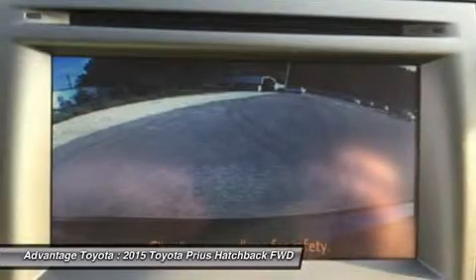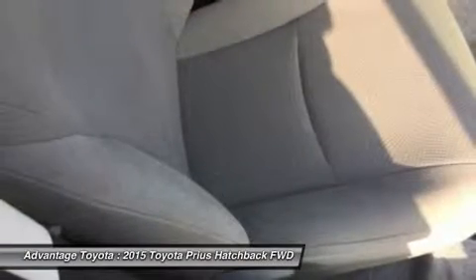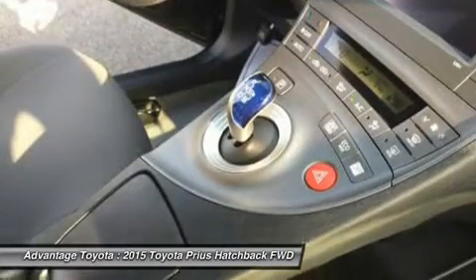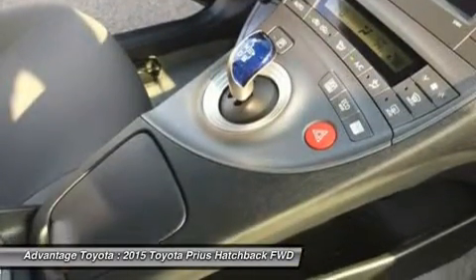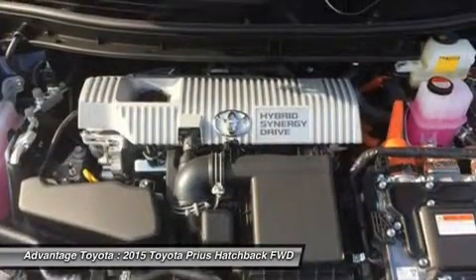Available safety features include dynamic radar cruise control, which can regulate vehicle speed when cruise control is engaged; a pre-collision system, which can automatically apply brakes if a collision is detected; and lane keep assist, which can give a warning notification or, when dynamic radar cruise control is engaged, can gently correct steering.